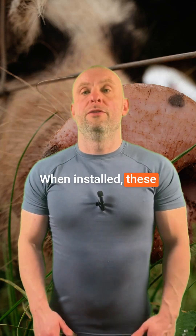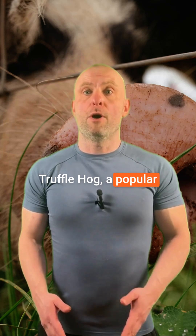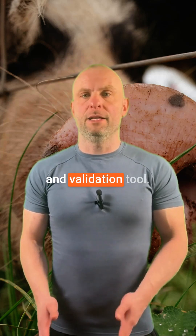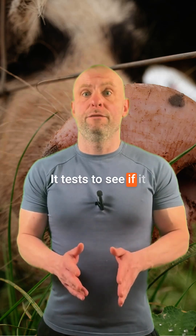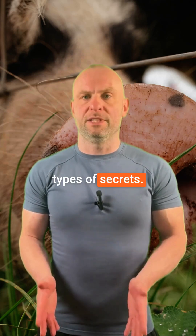When installed, these packages run a post-installation script. The script downloads Trufflehog, a popular credential finding and validation tool. It tests to see if it is running on AWS or GCP and then attempts to find a bunch of different types of secrets.